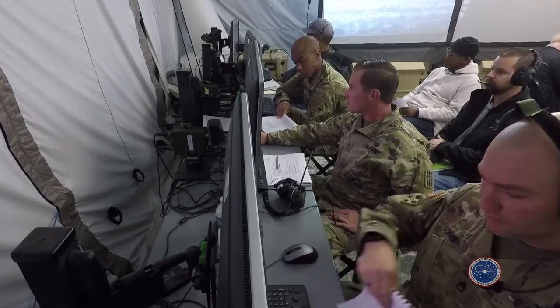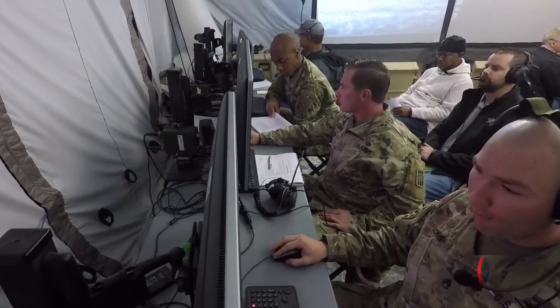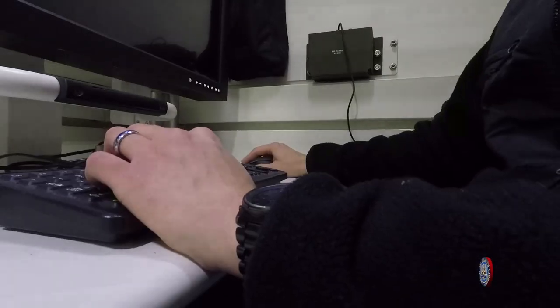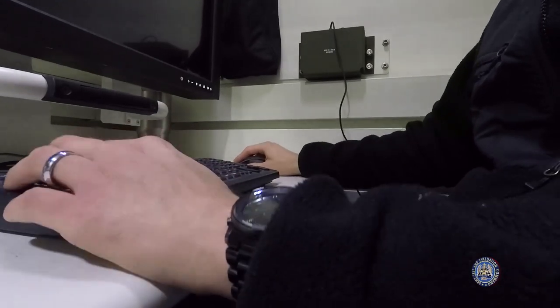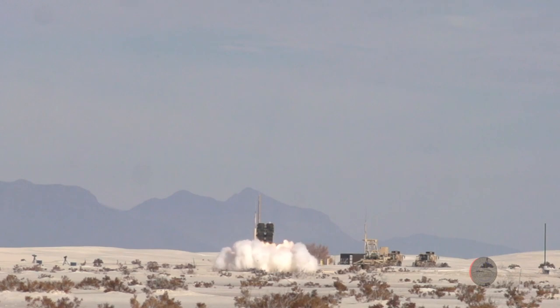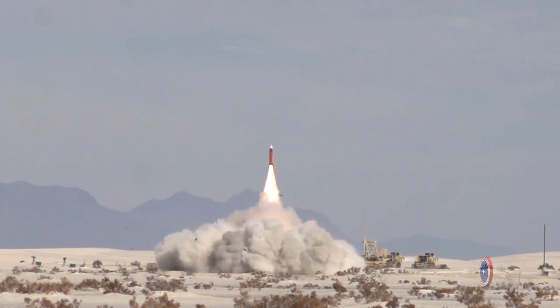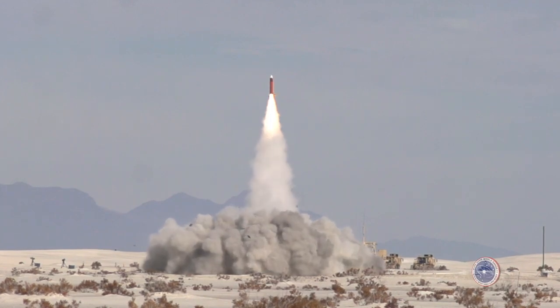It's actually a surreal experience to be on the forefront of the U.S. military's modernization efforts, utilizing a system like this during developmental tests and being the first soldier who's fired off of it. It's an incredible experience and I could not have done it without my crew and the team members here at White Sands Missile Range. Every single time I get to come out and test with IBCS, there are new changes that soldiers before me, as well as the team I've worked with, have told them about and they've already implemented.